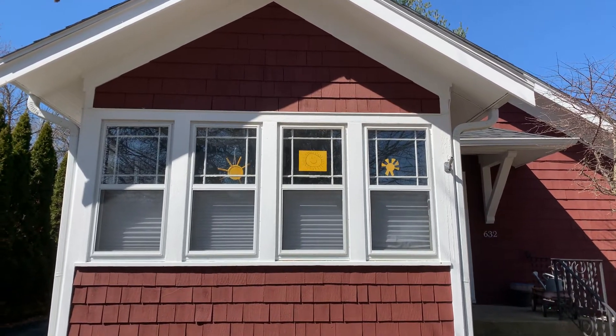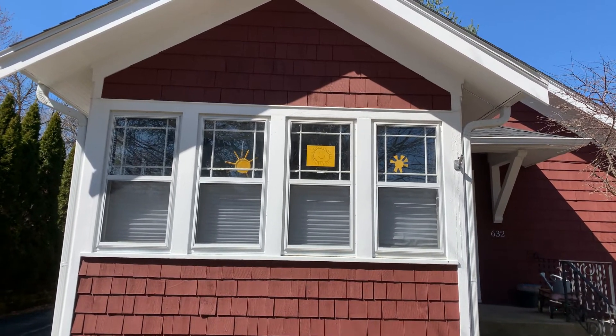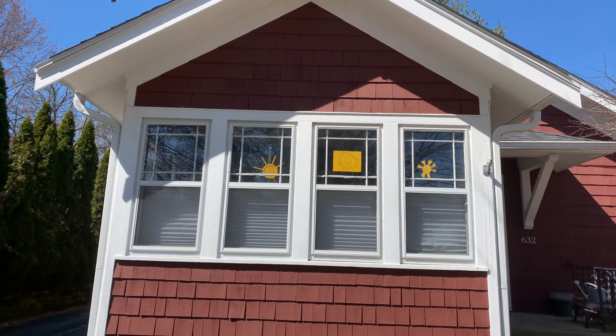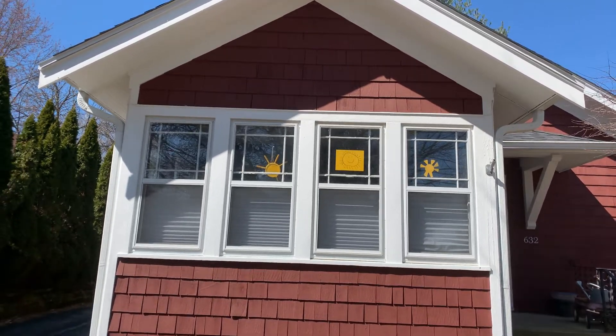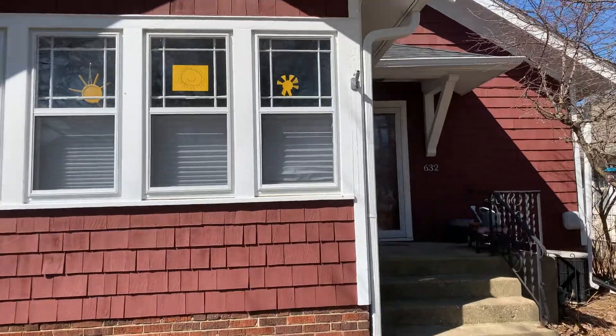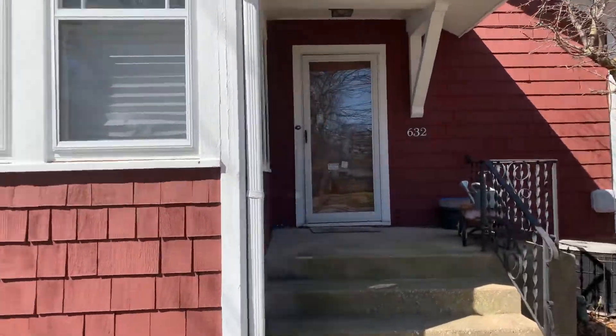I did my chores earlier today, fixed the flag. We ordered a new flag so we've got two new historical flags coming and we'll do a special episode about them when they come. But for now let's go inside and have a sneak peek of what today's lesson is going to be.